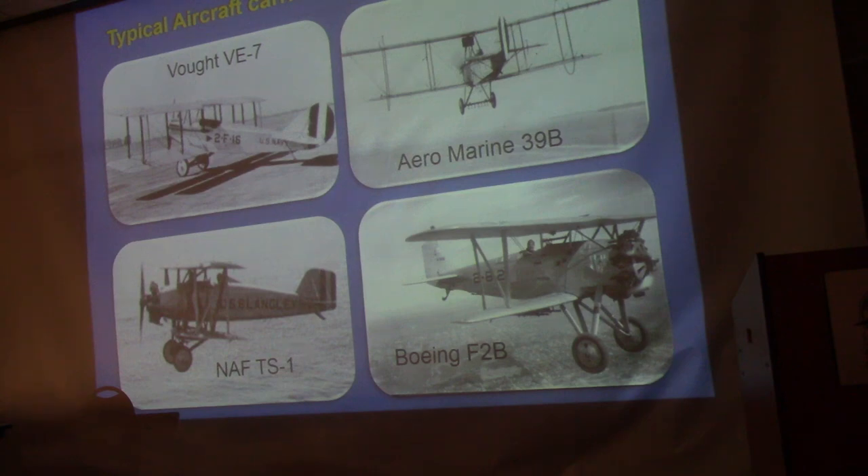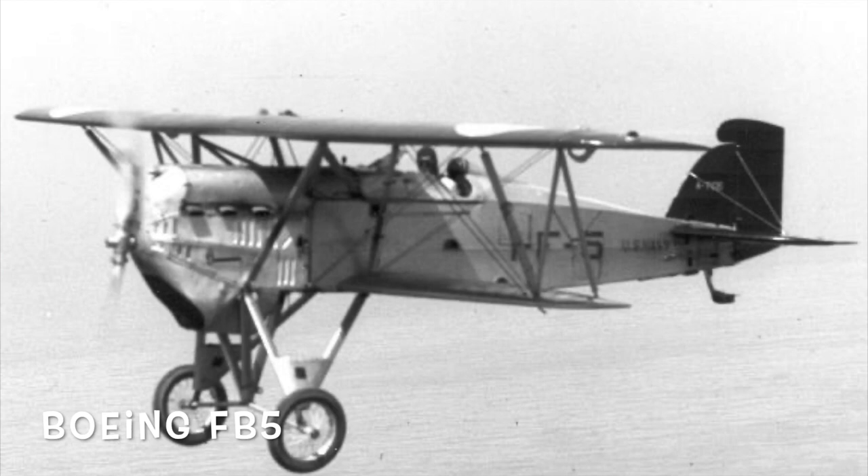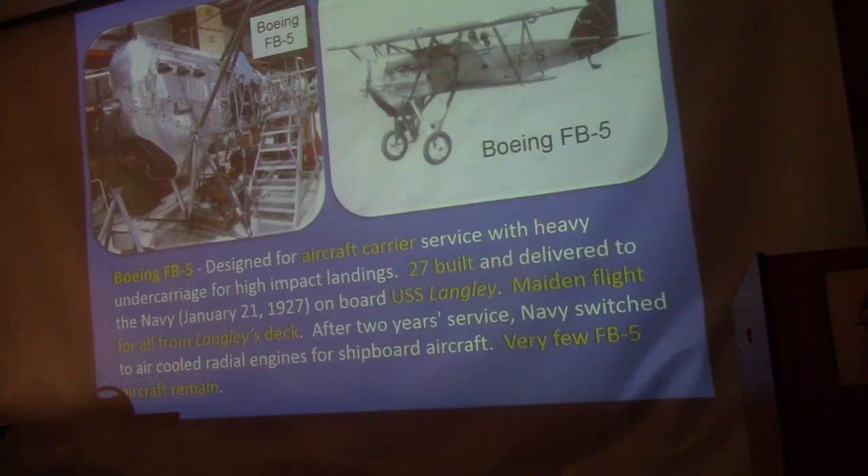The Boeing F2B fighter — only about four remain, one at the Smithsonian. This was one of the first fighters designed for carrier duty, and they actually started working on dive-bombing techniques with this airplane because it could go into a straight dive without the leading edges of the wings flying off. They were built at the Boeing factory in Seattle; the Langley steamed up there, they put 27 airplanes on barges, barges were brought out to the Langley, the planes were hoisted to the flight deck, and from there the pilots made their first flights in the airplane.